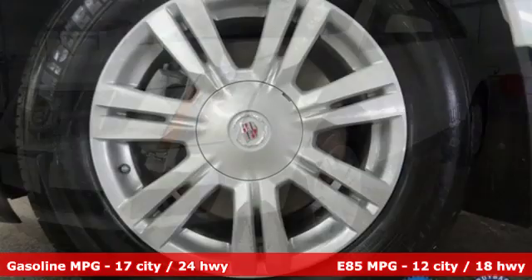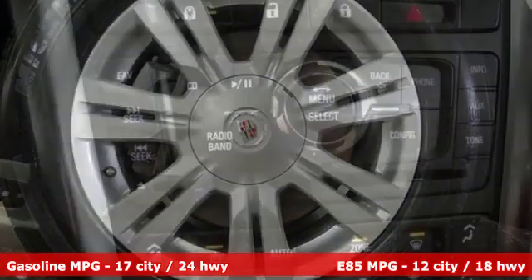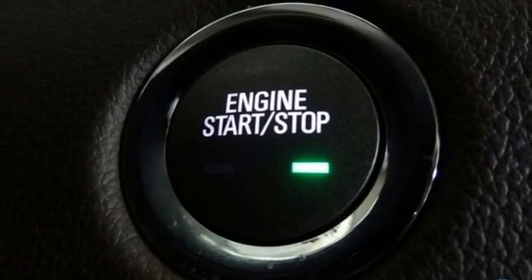A great vehicle is comprised of great features like these: V6 engine, gas pressurized shocks, external memory control, power heated mirrors, and front heated leather bucket seats.